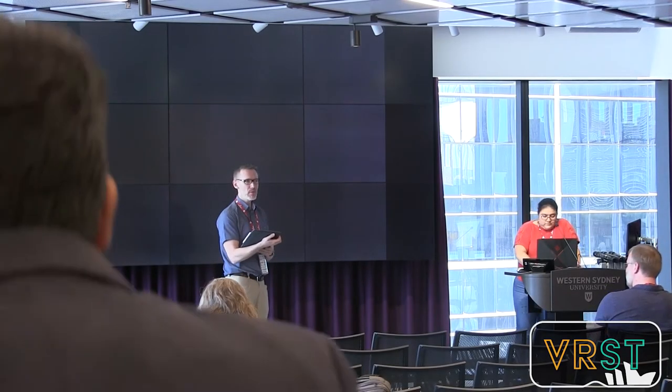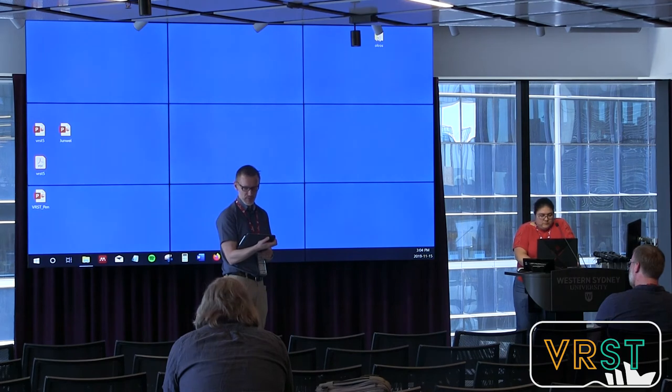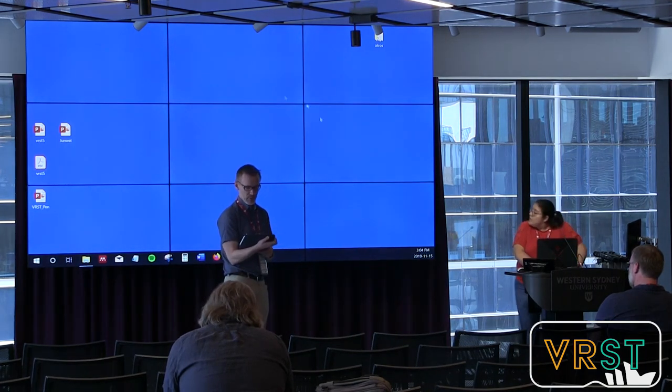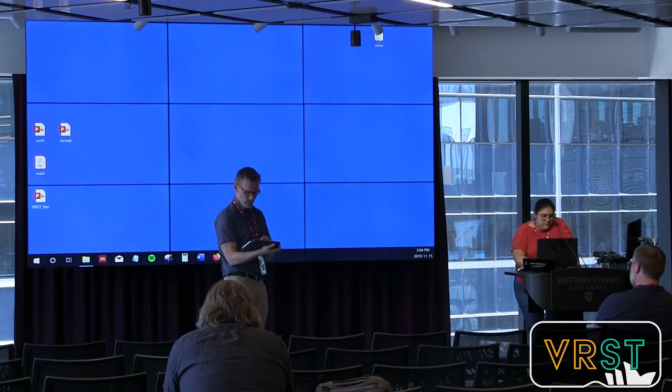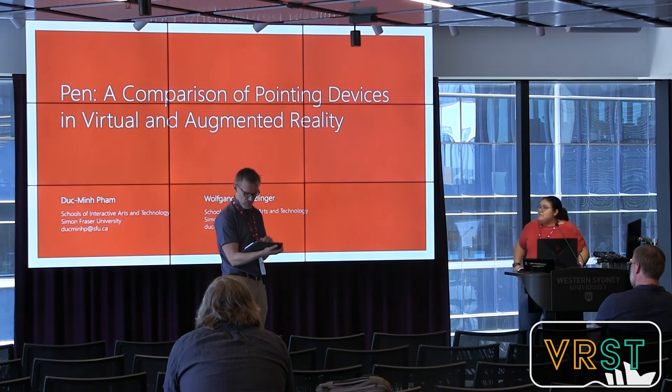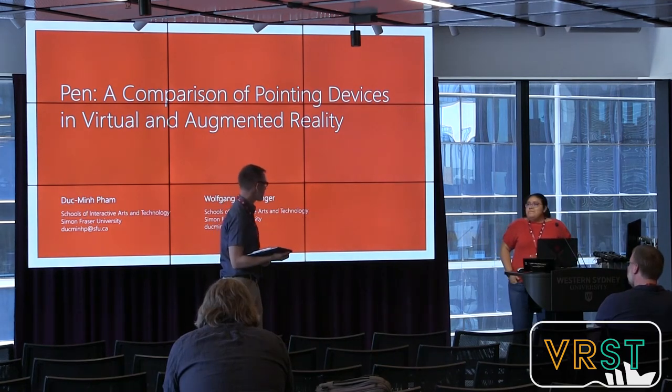Our next paper is entitled 'Is the Pen Mightier Than the Controller: A Comparison of Input Devices for Selection in Virtual and Augmented Reality.' The authors are both from Simon Fraser University in Canada, British Columbia. However, neither will be giving the presentation — it will be given by Mayra, also from the same university.